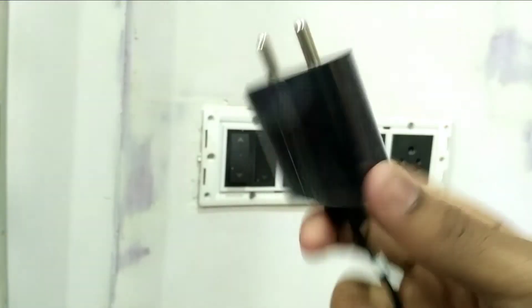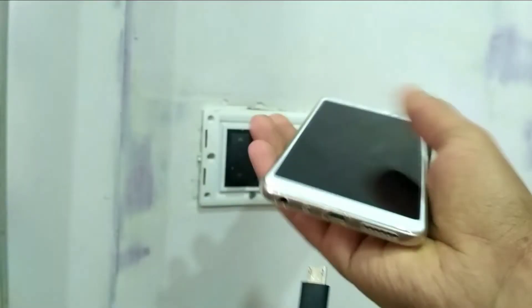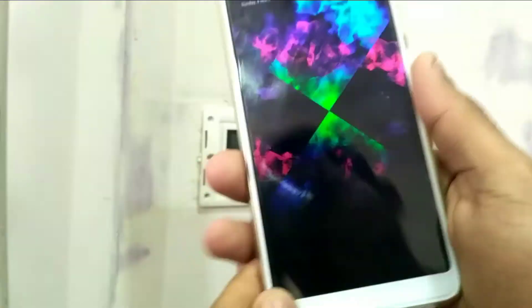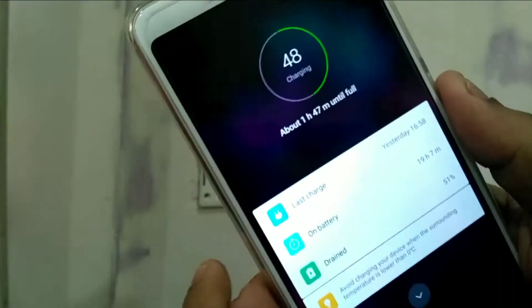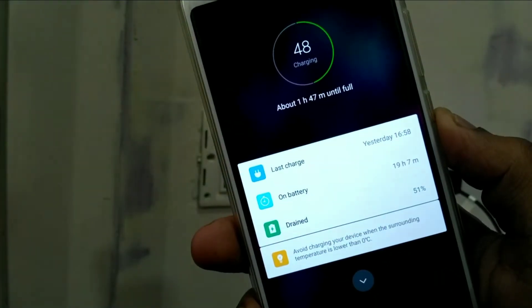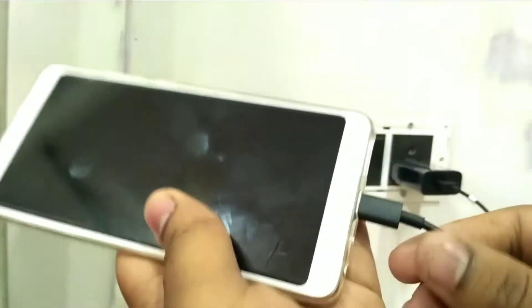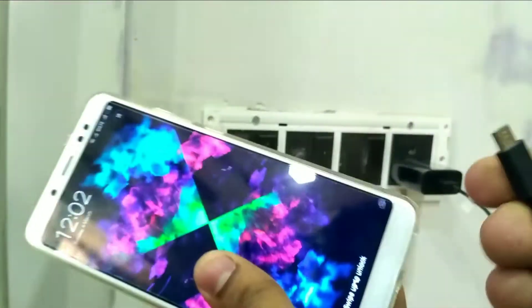First I'm going to use the stock charger that came with the Redmi Note 5 Pro. I'll attach it to the socket and connect the phone with the Micro USB cable. As soon as I plug it in, it starts charging — the phone shows 48%. Clicking on view details, it simply says 'charging', with no mention of quick charging, adaptive charging, or fast charging, indicating the phone is charging at normal speed.